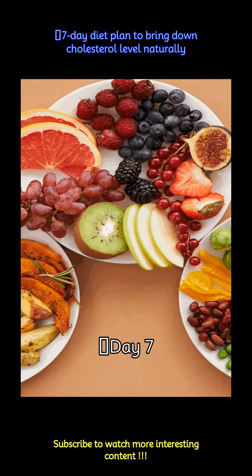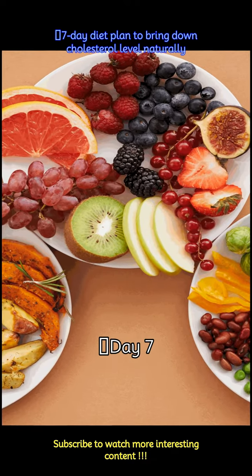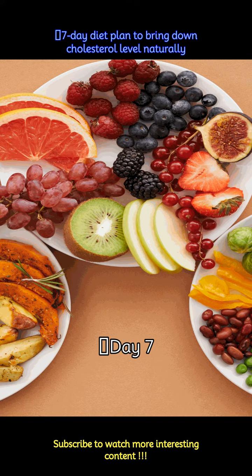Day 7: Start your morning with upma, low-fat milk, and honey. Lunch includes kadhi, bachelor rotis, and a salad. Snack on lemon green tea with digestive biscuits. For dinner, enjoy paneer bhurji with whole wheat rotis and raita.